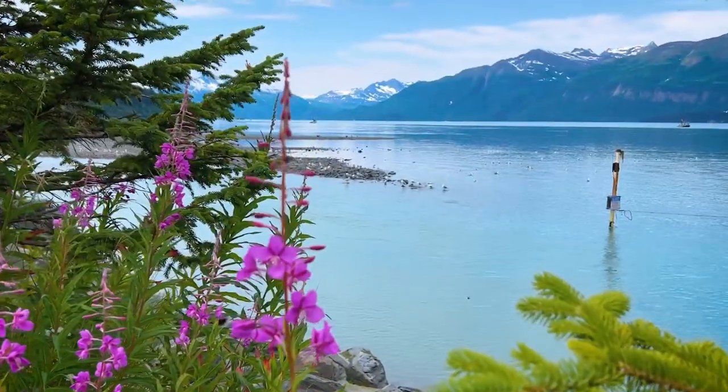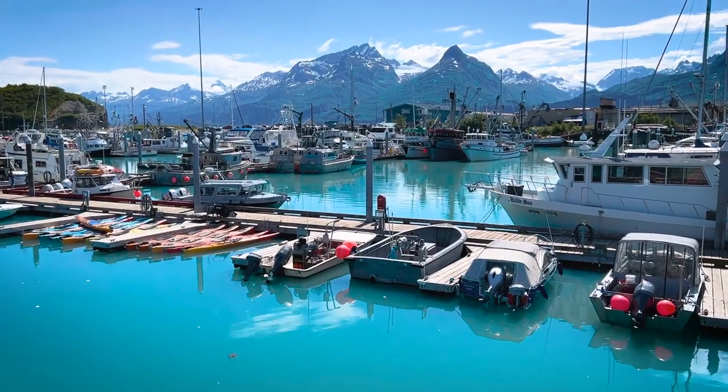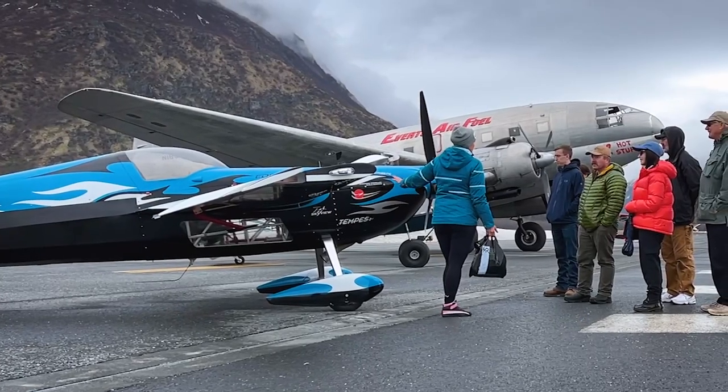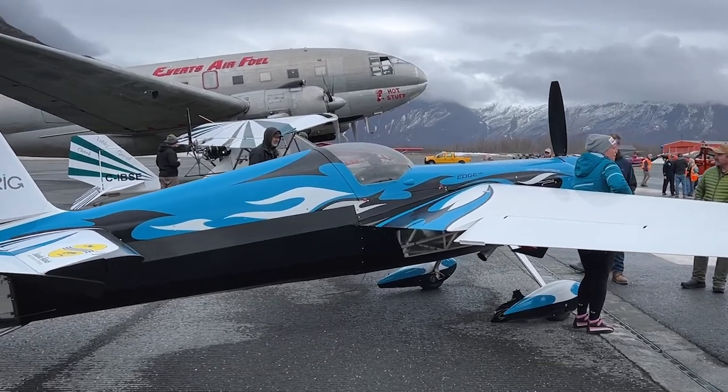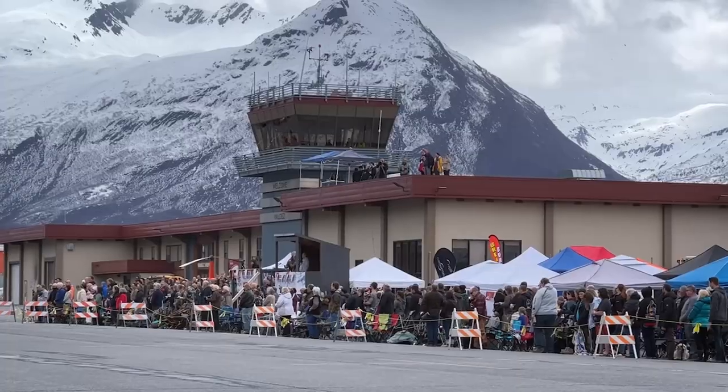In Valdez I was able to meet up with Melissa Burns. She's a professional aerobatics pilot and she flies her custom-built Edge 540, which is a competition aerobatics aircraft all over the world. This is some of our conversation.